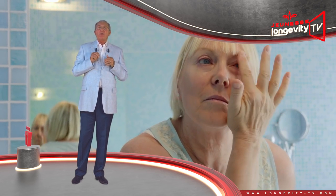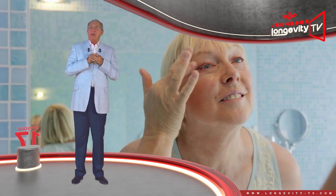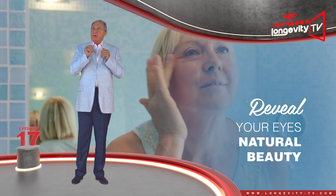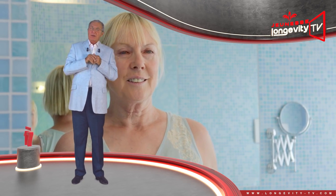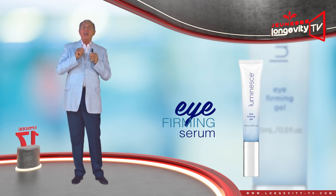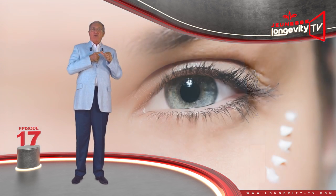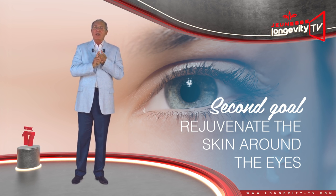When you wake up with dark circles, your day cream is not enough to make them disappear. You must use specific care which will reveal your eyes' natural beauty and stop you from looking tired all day. This is why Dr. Nathan Newman designed this eye contour care — the Eye Firming Serum — which has two targets: firming up the skin around the eyes and rejuvenating the skin around the eyes.